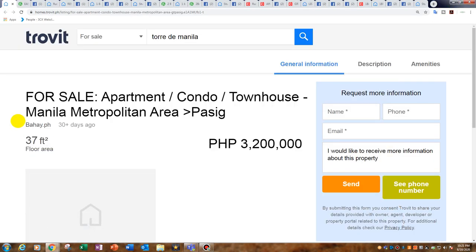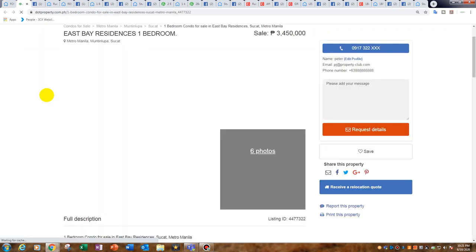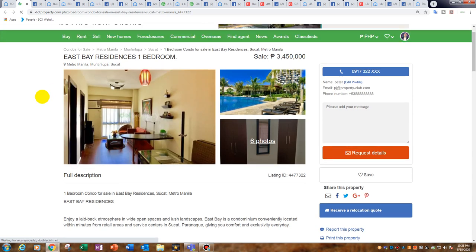Number one is priced at 3.2 million. Unfortunately there's no picture, but it does have details. It's located in the Malayan Plaza, in front of the Podium Mall — a great location, very close to the Podium, across the road, and near Mega Mall and Robinson's Galleria, smack bang in the middle of Ortigas City Centre. It is 37.6 square metres. At 3.2 million, it's an absolute steal — they're asking 85,000 peso per square metre.